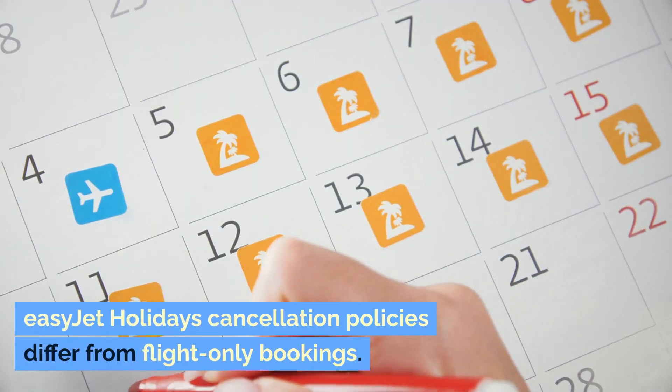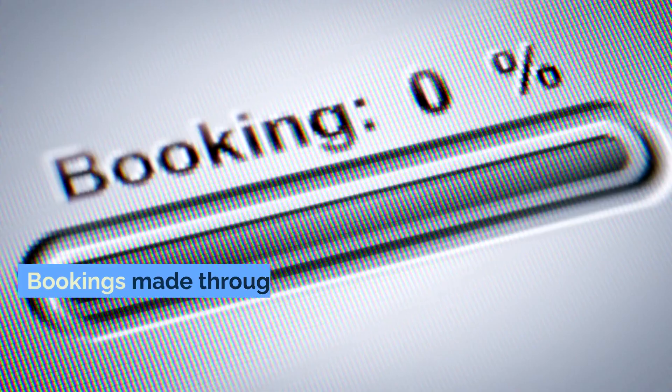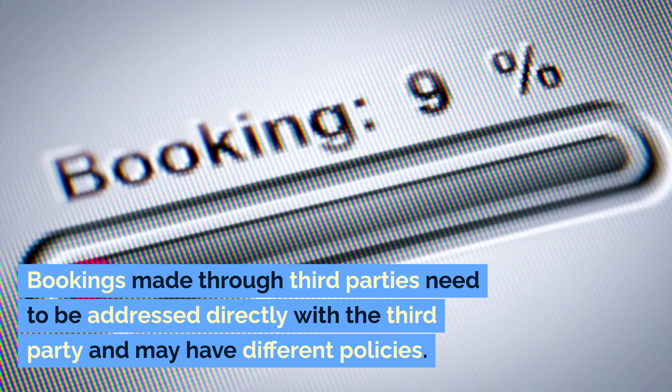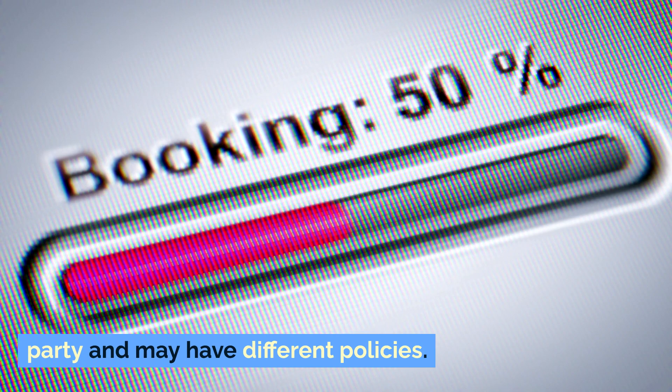EasyJet holidays cancellation policies differ from flight-only bookings. Bookings made through third parties need to be addressed directly with the third party and may have different policies.